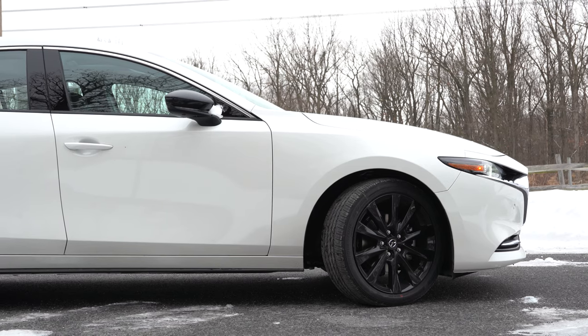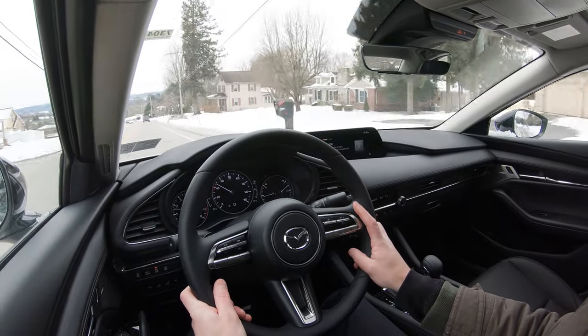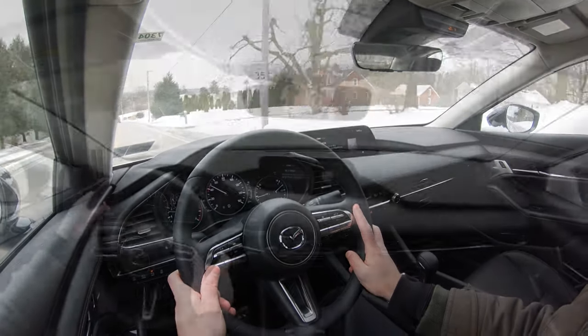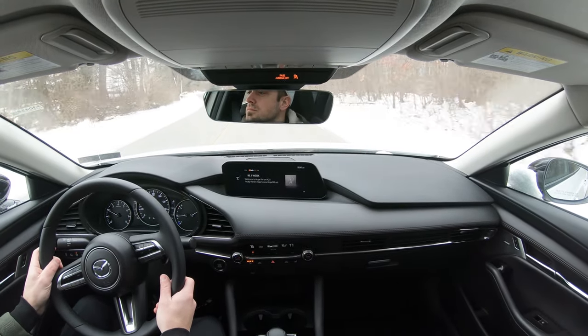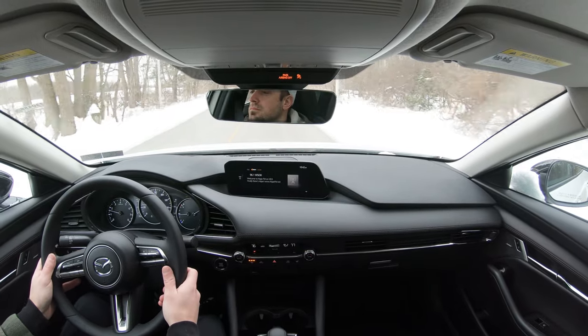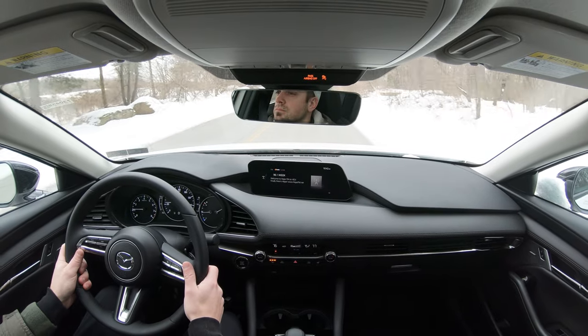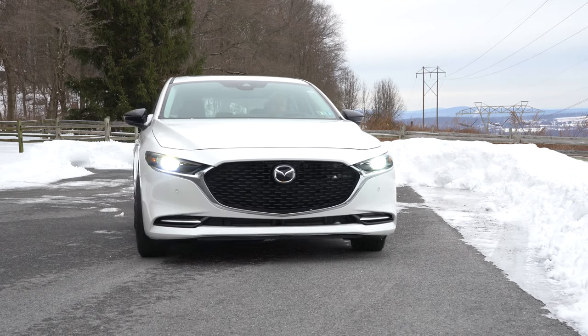Up front you get an independent McPherson strut front suspension. In the back, a torsion beam rear axle. Ride quality is actually not bad — slightly above average for this class, I'd say. With compact cars you can feel a bit more of the road, and that's definitely the case here too, but it's not bad. There are compact cars that are much worse. Mazda kills it when it comes to steering feel — it's wonderful, points you in the direction you want very easily. That is one thing Mazda is definitely known for, even on the CX-9.